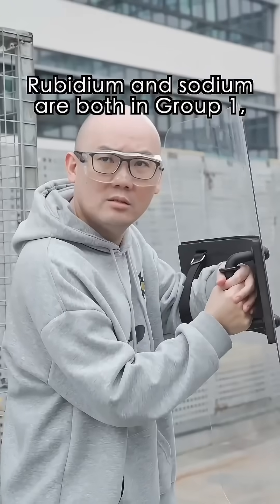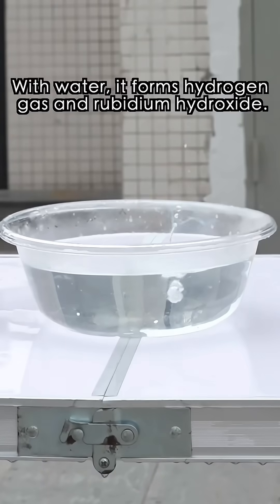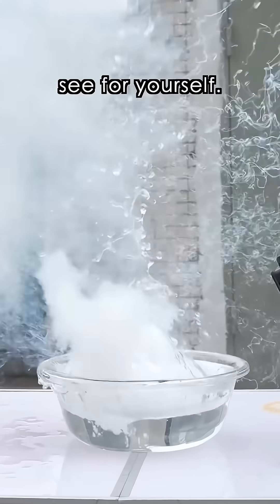Rubidium and sodium are both in group 1, but rubidium is lower down, so it's much more reactive than sodium. With water, it forms hydrogen gas and rubidium hydroxide. The heat released can ignite the hydrogen gas. As a final result — see for yourself.